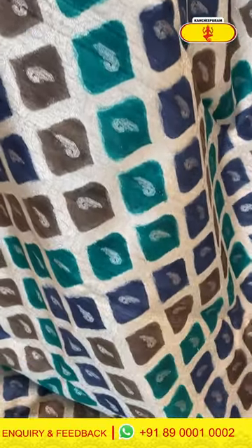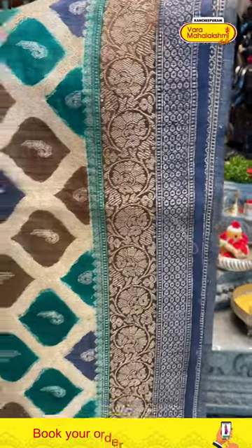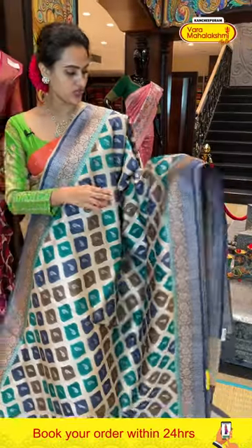The body has Muniya booties and diamonds all over it. We have floral and leaf jaal in stripes. We also have a pentagon design with beautiful gold and silver zari.